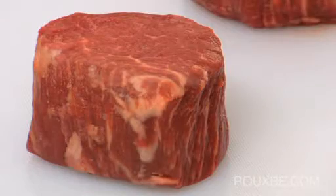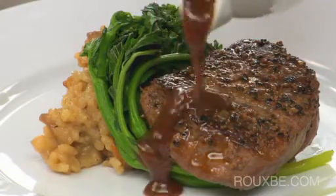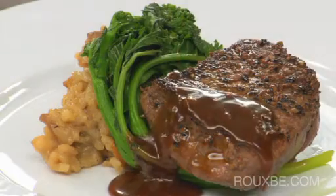Tenderloin steaks are the leanest and most tender of the premium steaks. Their perfect round shape and smaller size is ideal for formal, multi-course dinners. Because the tenderloin is so lean, it has a more mild, beefy flavor, so it's often compensated by serving it with a rich, full-flavored sauce.